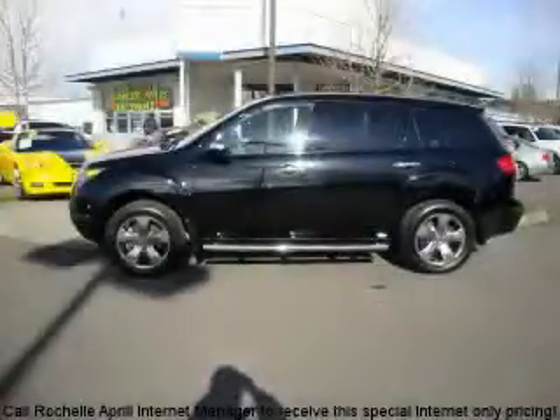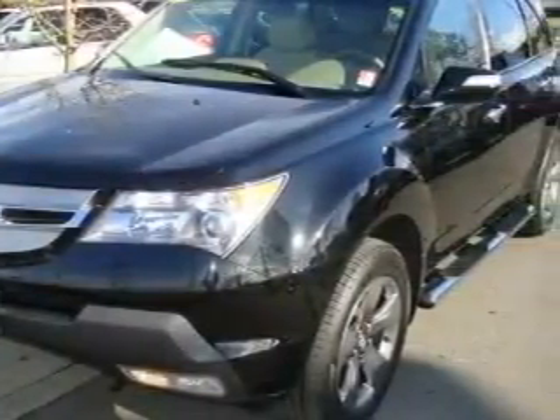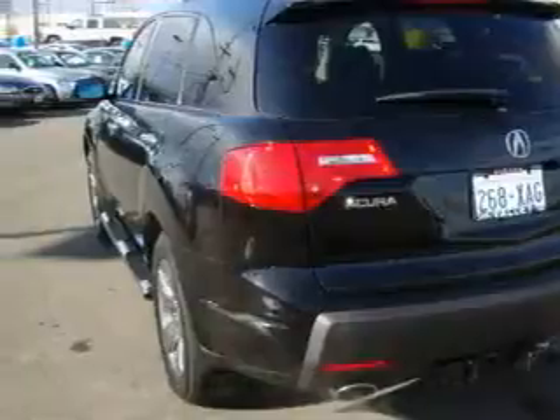This is a 2007 Acura MDX, a car-like ride in space like an SUV. The most desirable features on board this Acura include a power driver's seat, a sunroof, a navigation system, a DVD video player, parking distance sensors, and a traction control system.